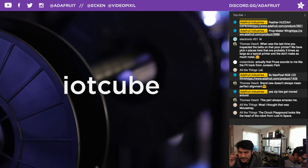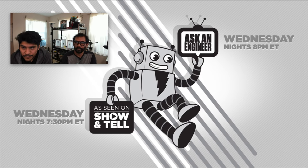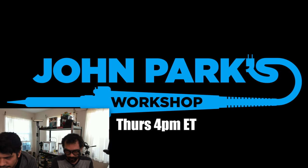Don't forget today's coupon code is IOTCube — use it to pick up anything in the Adafruit shop, everything is in stock right now. That's going to be it for the show, but there's more shows later tonight. Show and Tell is every Wednesday at 7:30pm Eastern — if you want to share your project with the world, please do so. Then at 8pm Eastern today, Ask an Engineer with Lamar and Phil — a full hour of new products, open source hardware, and more. Tomorrow is Thursday — John Park's Workshop, every Thursday at 4pm Eastern for live builds, Make Code Minutes, and more.